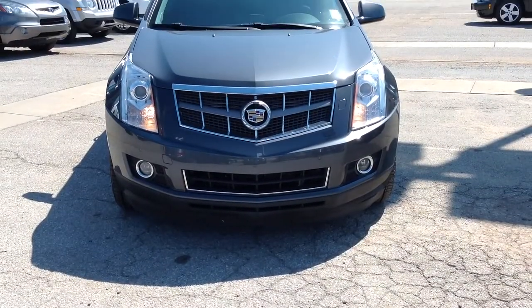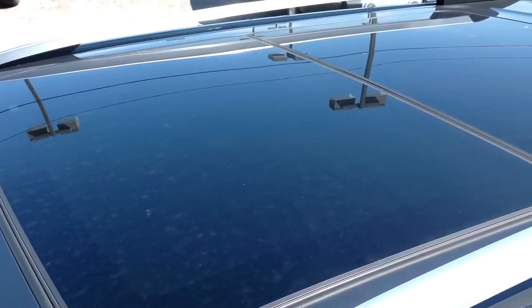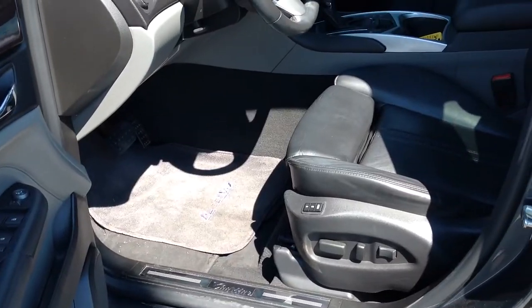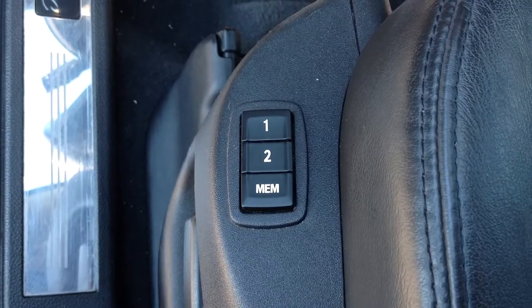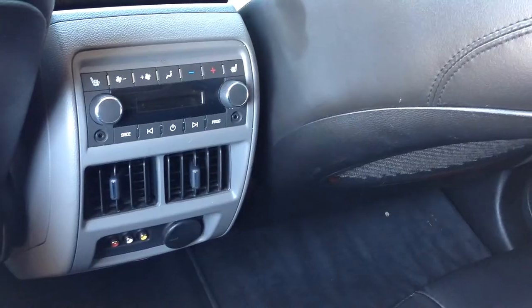This Cadillac is in excellent condition with only 70,000 miles and an outstanding 5-star front and side crash rating. It comes equipped with a 2.8-liter V6 turbo engine connected to a 6-speed automatic transmission, and was recently marked down $3,100 online.